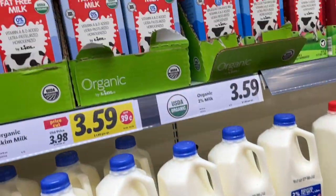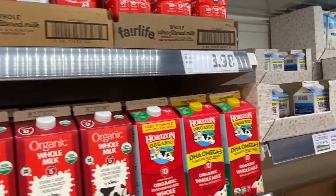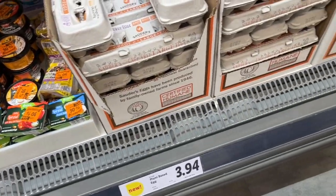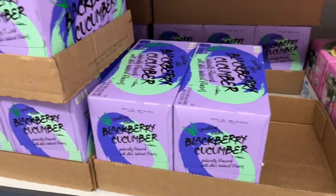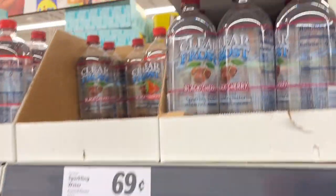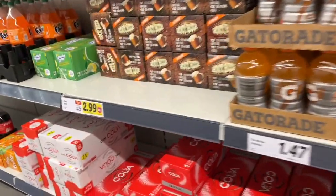They have lactose-free milk and they have Fairlife - but not in the fat-free, which you need for cold-start yogurt. Here's your liquid egg whites and all the eggs - all different types and actually a decent price considering eggs are ridiculously expensive these days. Here's the flavored waters - I was on my way out and thought we need some. I'm still on the hunt for Spindrift apple cider, but these are really great if flavored water is your thing. They will hook you up, and of course they have their Gatorade section.